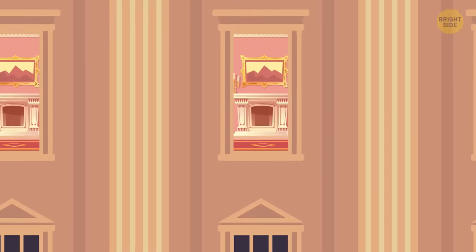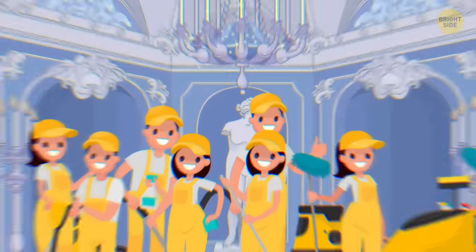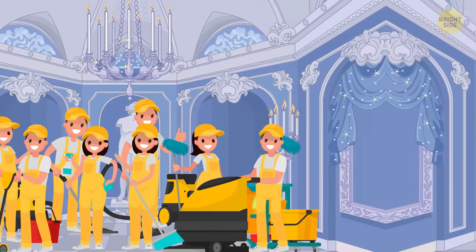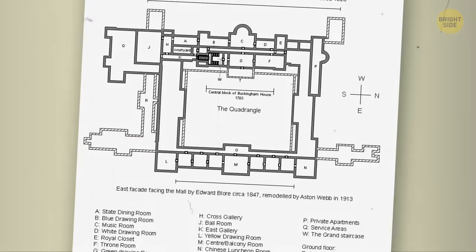It has 775 rooms. This number includes over 200 bedrooms. Honestly, I can't even imagine so many rooms in one building. At least now I understand why they need so much cleaning staff. But I can't help but wonder how everyone who lives there doesn't get lost. Is there some sort of map that helps them navigate around?